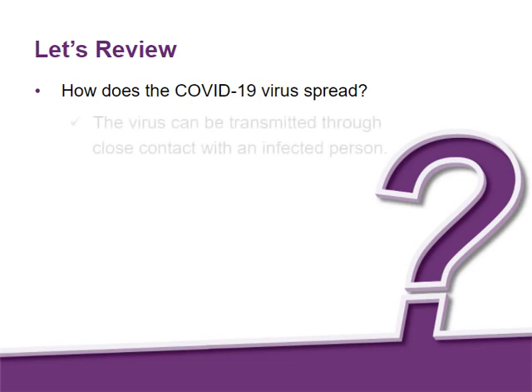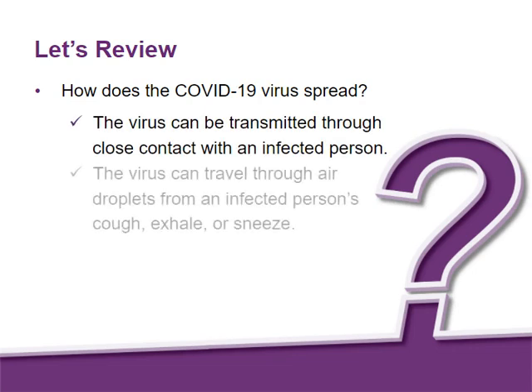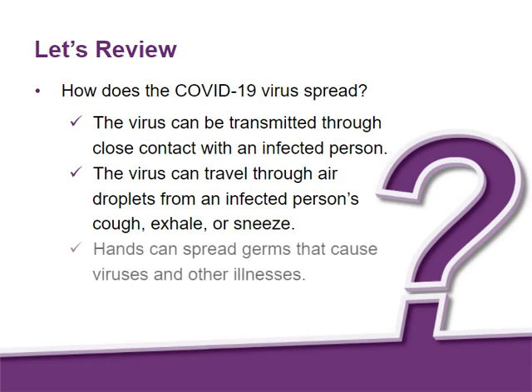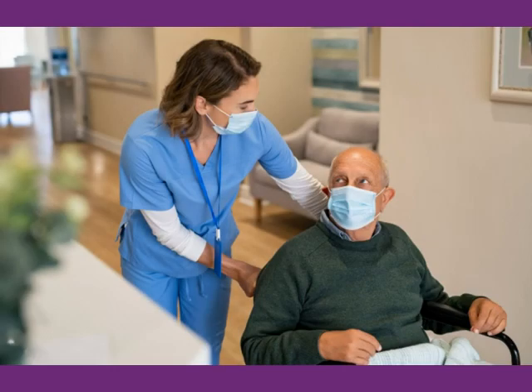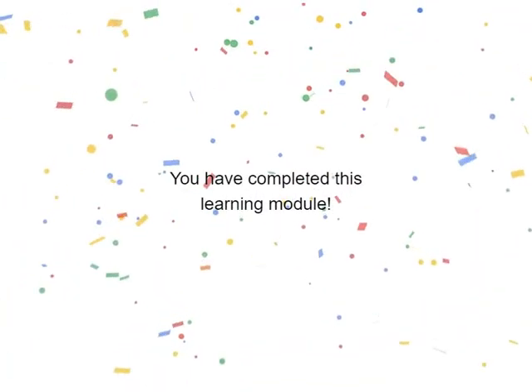The virus can be transmitted through close contact with an infected person. The virus can travel through air droplets from an infected person's cough, exhale, or sneeze. Also, hands can spread germs that cause viruses and other illnesses. Remember, your safety and the safety of your coworkers and residents is important. You have completed this learning module.